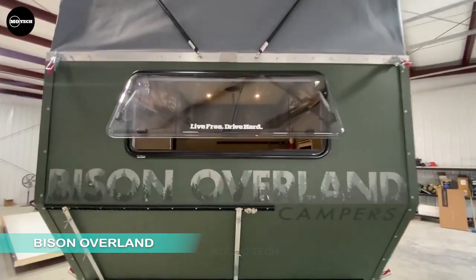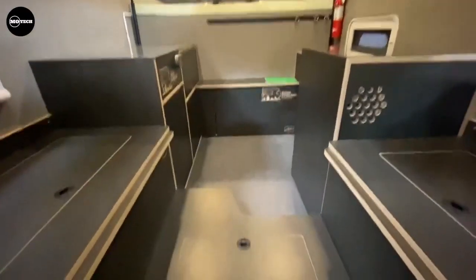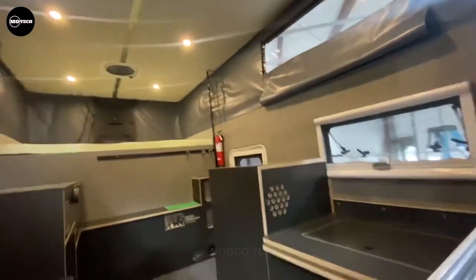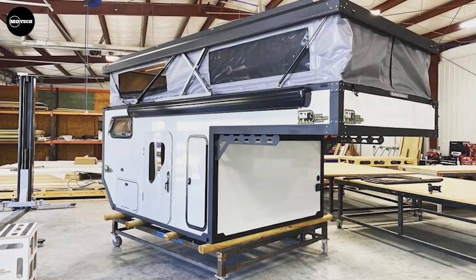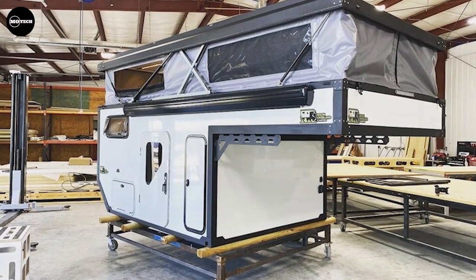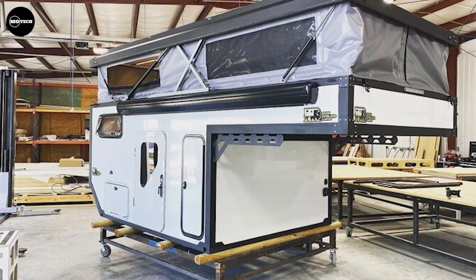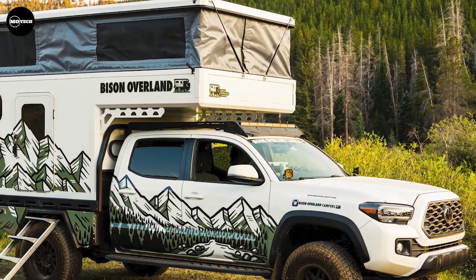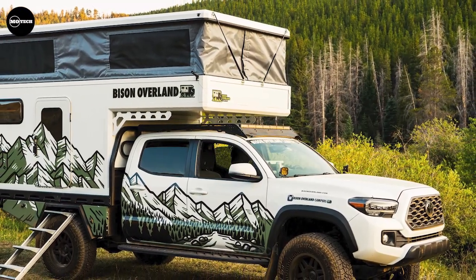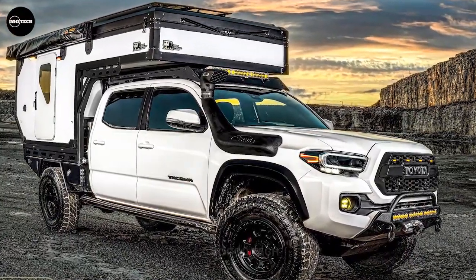Bison Overland's come-over camper, the Space Wrangler, boasts a rugged military-like appearance and is built with sturdy welded aluminum construction from top to bottom. Its durable aluminum siding ensures it can handle encounters with bushes and branches during off-road adventures. The camper's roof is strong enough to stand on, and mounting and removing it is made easy with built-in jack mounts on the camper's frame. This hardcore camper frame is complemented by Bison Overland's optional power management package, featuring a 200-watt solar panel, 2,000-watt inverter, and DC alternator charging circuit.